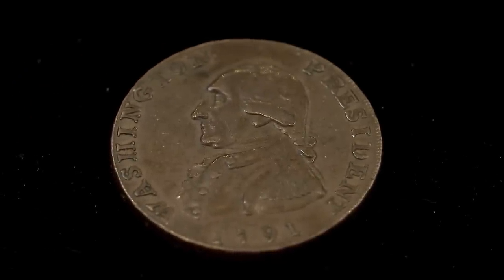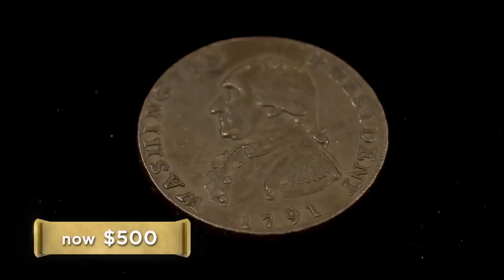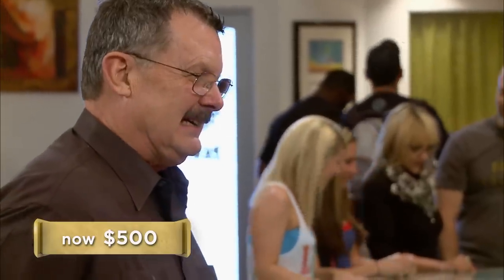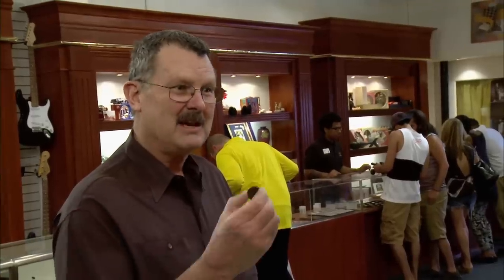As with all collectible coins, condition is incredibly important to determining value. This is a very nice coin and it's worth a respectable amount — actually, it's worth a lot more than I thought it was. I'd give you $500 for it. I've still got a $2,000 offer on the table, and I have to check on that first. To negotiate at this point would be moot, because there's no way I would come near that. So see if the guy is still willing to pay you $2,000. If not, come back and we'll talk. I'll give it a try — we may see each other again.